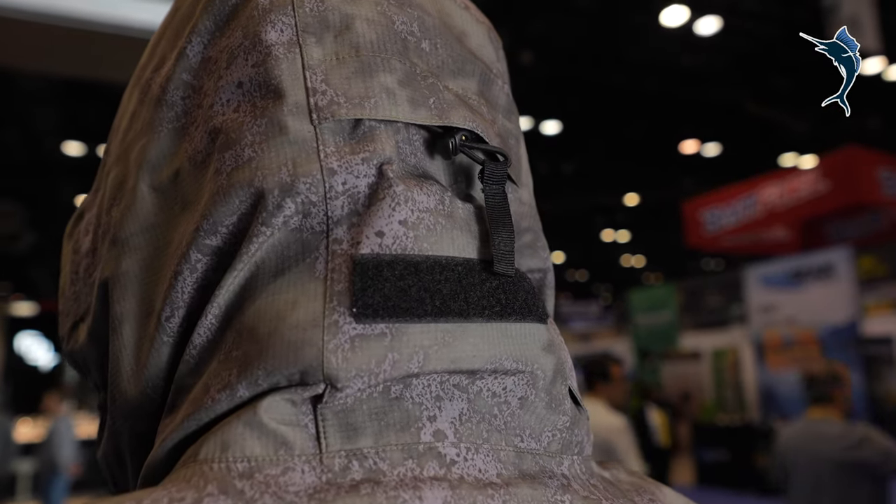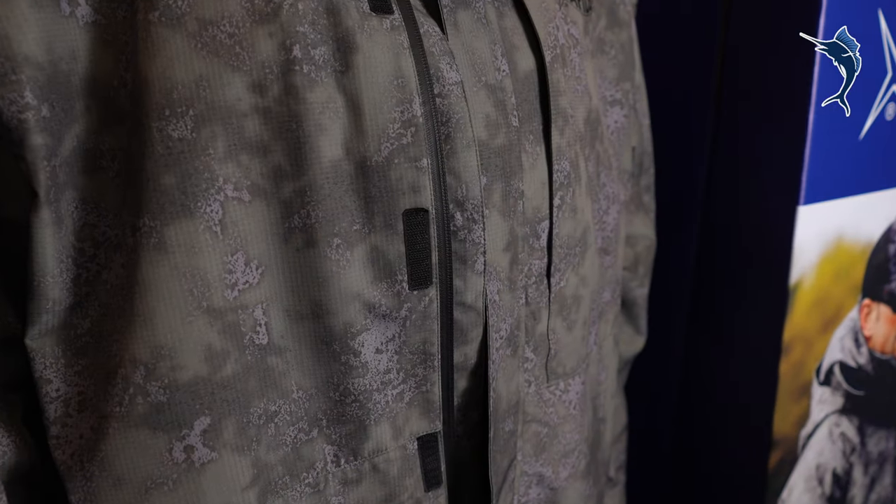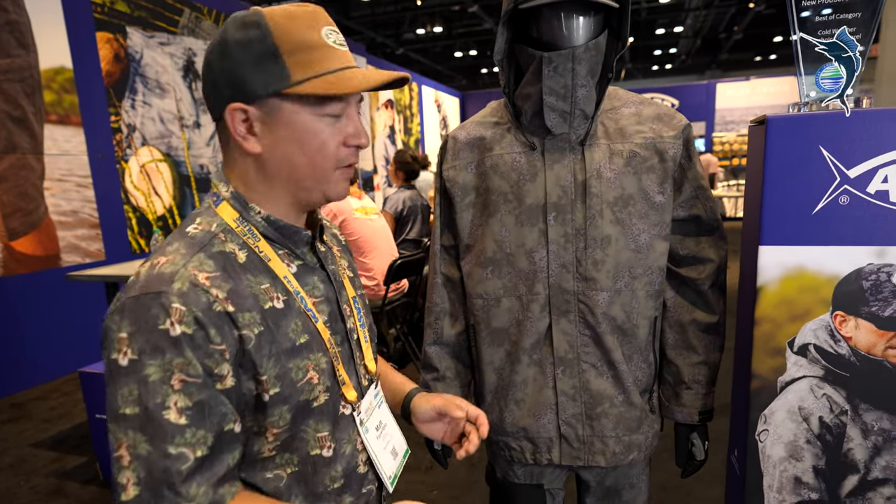Hood cinch system, high chin cuff here to keep you nice and tucked in. Good storage. Double dry cuff system to keep your arms dry — digging in a bait well, what have you.